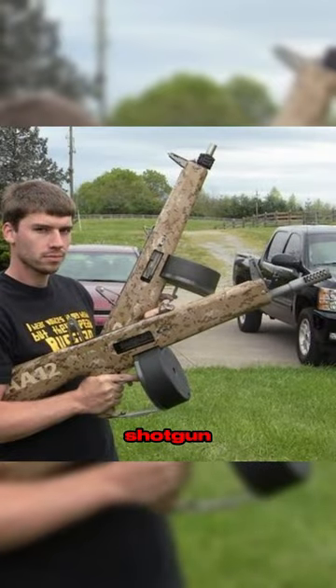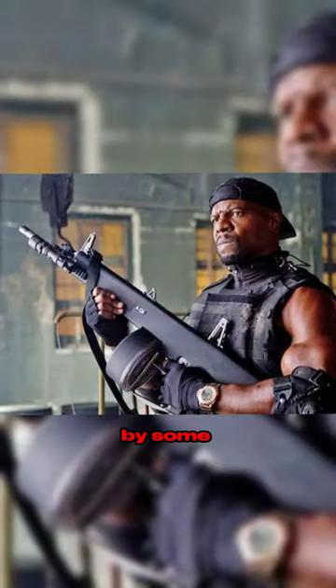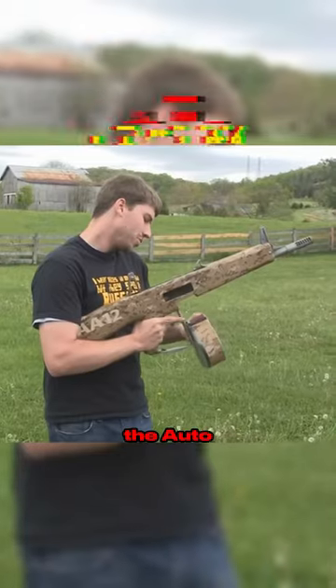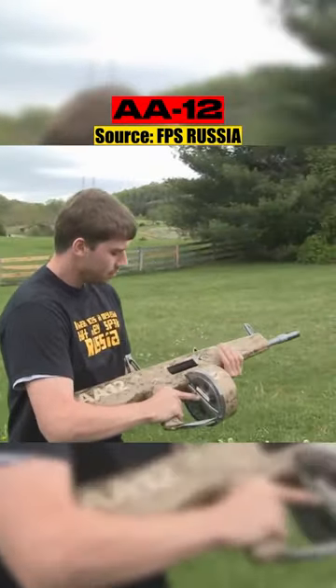This is the most menacing looking shotgun ever. Unfortunately, it only entered limited production and was just used by some specialized military and law enforcement units, failing to gain widespread adoption. However, it found a place for itself in movies and video games thanks to its intimidating presence. It is the Auto Assault 12, aka AA-12.